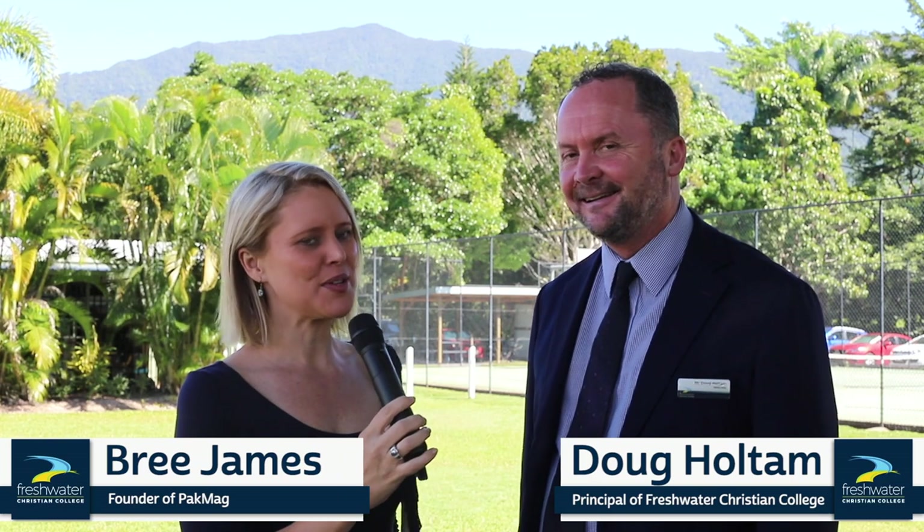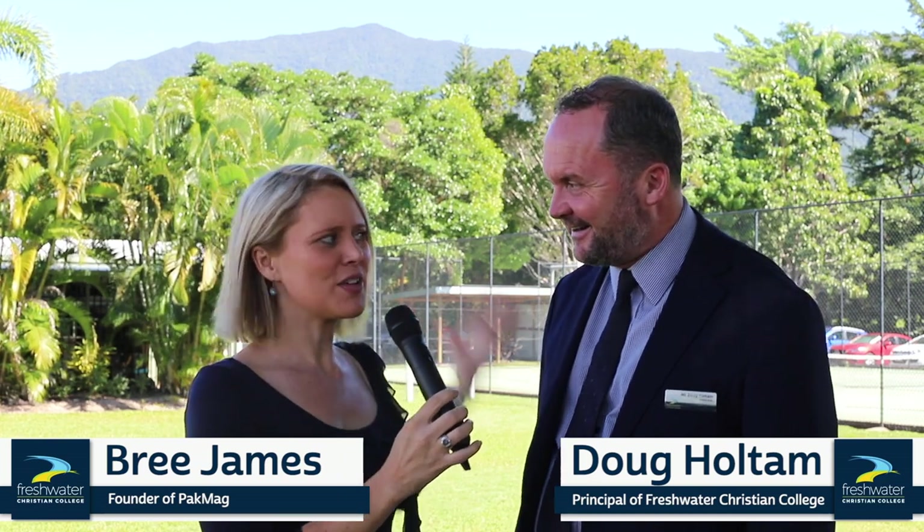I'm here at Freshwater Christian College with the amazing principal Doug. You're going to show me around, right? We are going to look around the college, go into classrooms, see the grounds, see some fish, see some horticulture — we're going to have fun. Let's go do it.